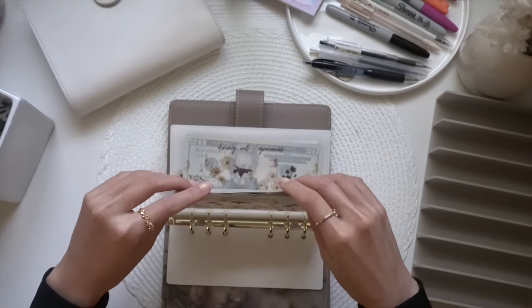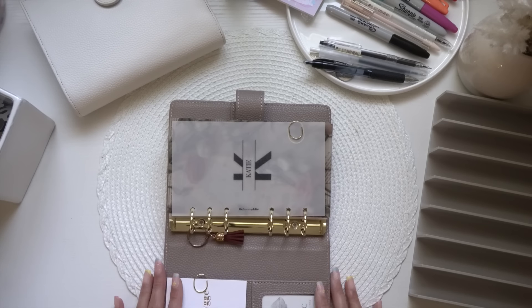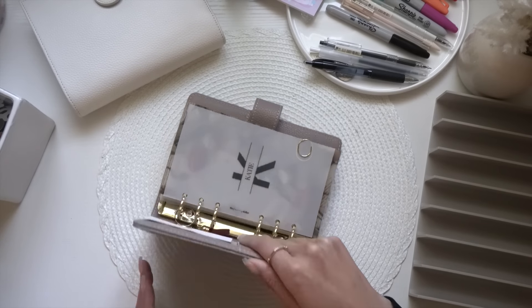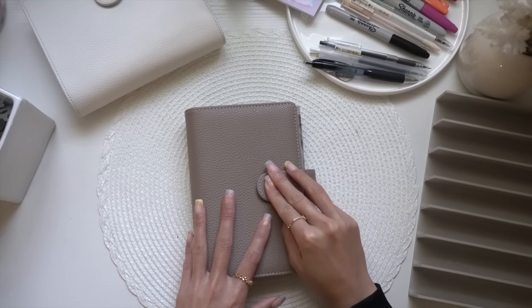So we have $55 now in personal spending. That completes today's and this week's cash stuffing. If you enjoyed it, please like, comment, and subscribe. I'll see you guys tomorrow for my side income cash stuffing — bye!